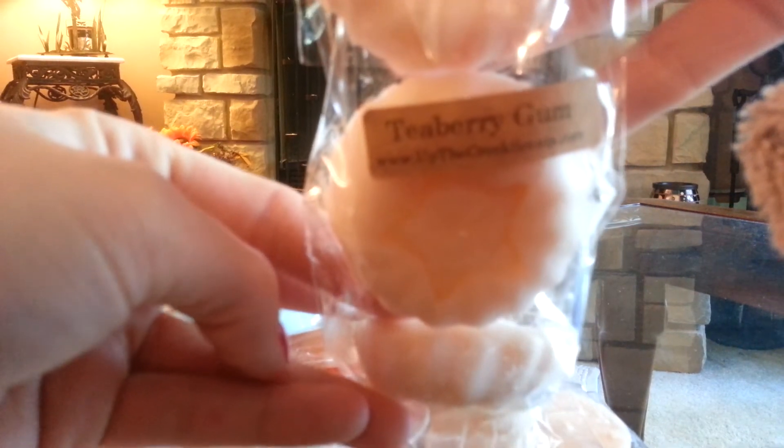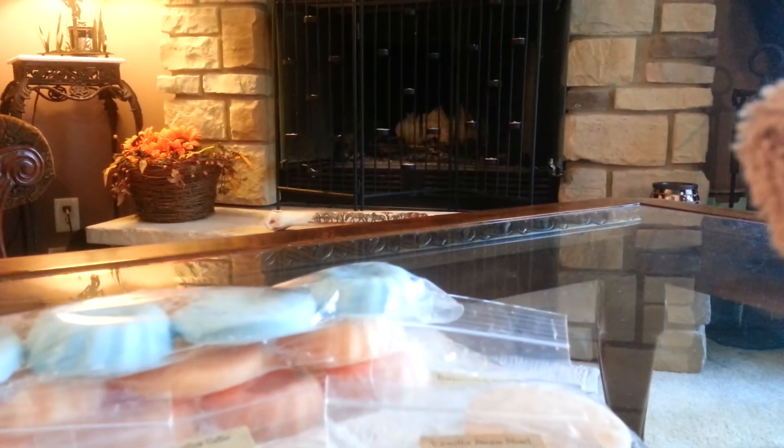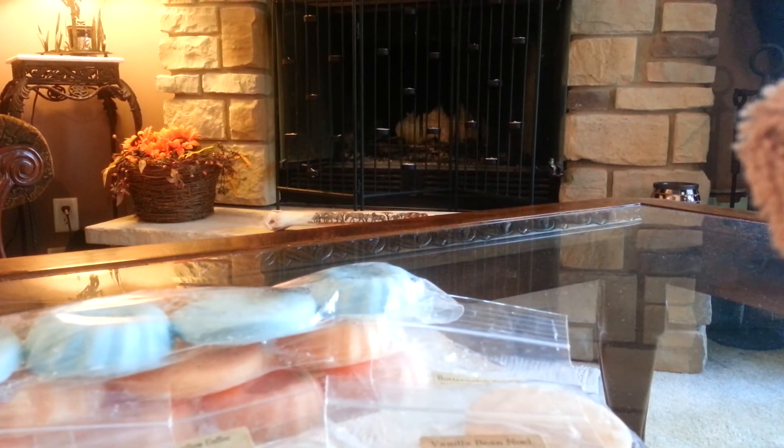Tea Berry Gum — this one I've tried before and I think I just had it in a scent shot. I just love it. It's just this spearmint-y, yummy scent. Like a wintergreen gum or something is what it reminds me of.